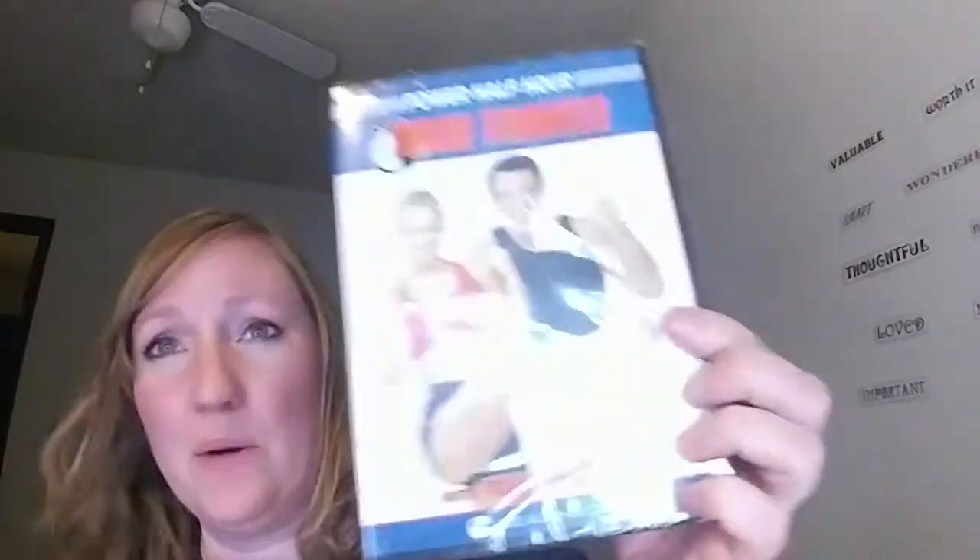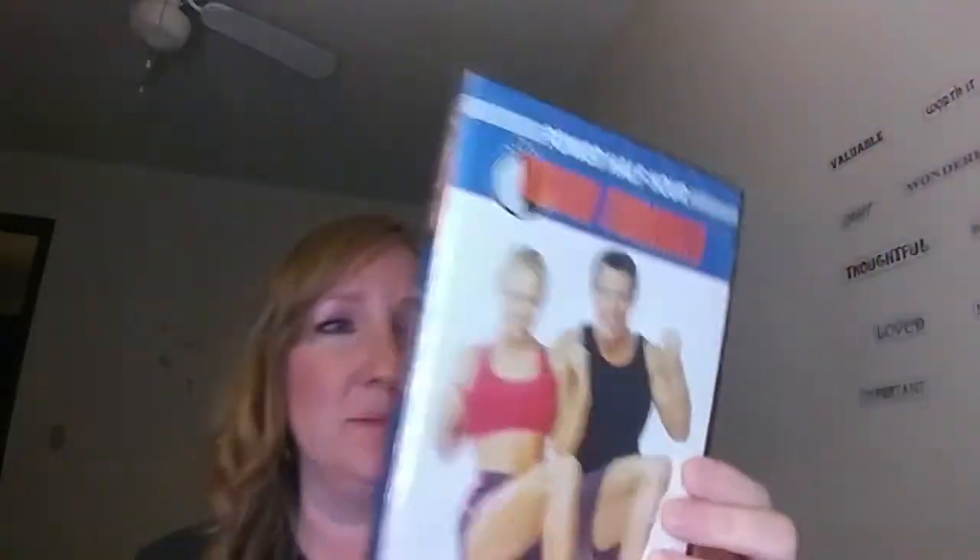Tony Horton — he's with Beachbody Workouts. This is your power half-hour thigh trimmer. On the back it says he gets you sweating from the very beginning till the end. I'm not sure if I'm going to like it, but I've seen Tony Horton before. He's kind of cheesy to me, from what I remember doing a little bit of P90X or something like that. One of my relatives had it. But they are good exercises, so I'm interested in trying it out.